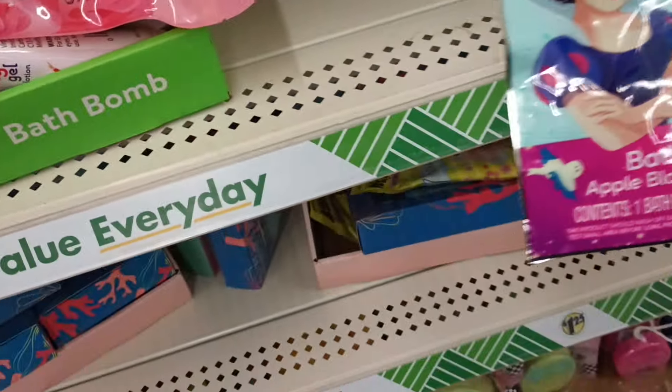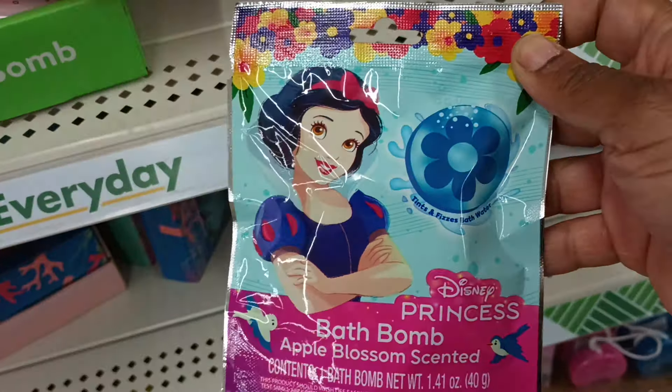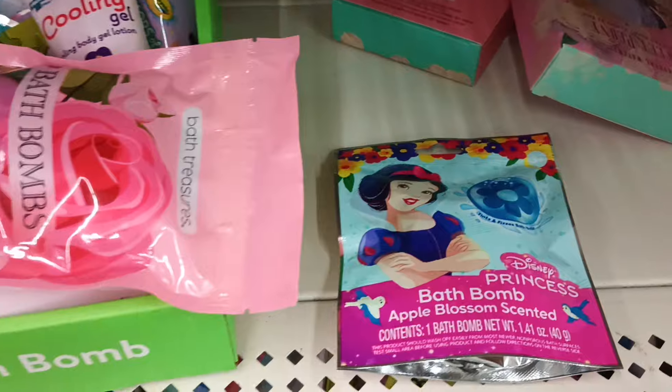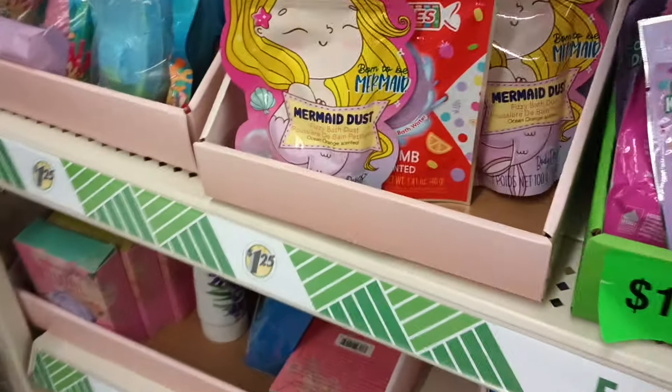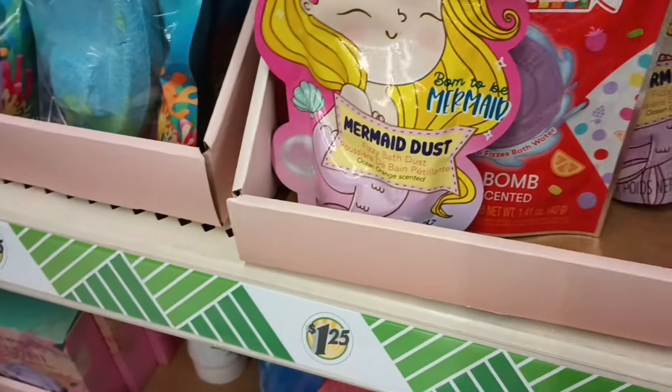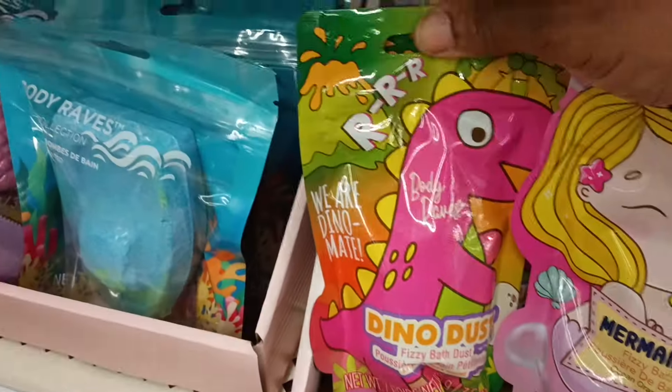Dollar Tree, what is this? I see a princess on it — oh is this a powder? It says bath bomb so it might be one piece. Yes, it's one piece. I think this might be the mermaid dust — that's kind of cool to put in the water. There's a dino in this one as well.